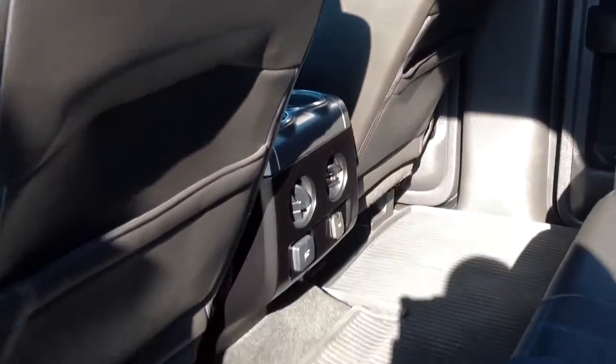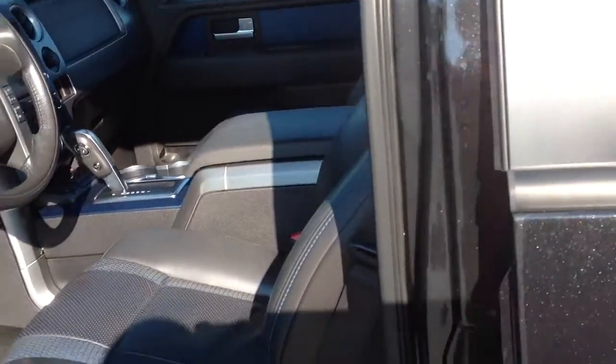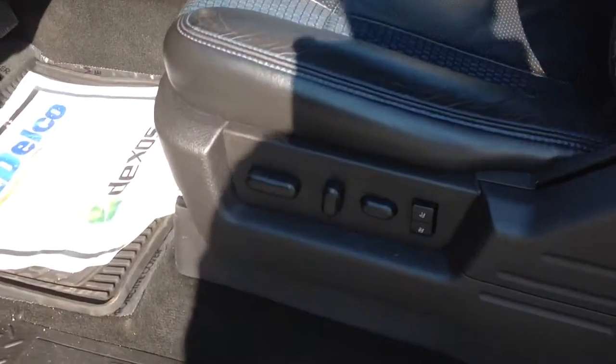Nice inside for you. Got that little blue color in there as well — it's very nice. All weather mat. Got your memory seats, your power seats. Got the Sony sound system in it.